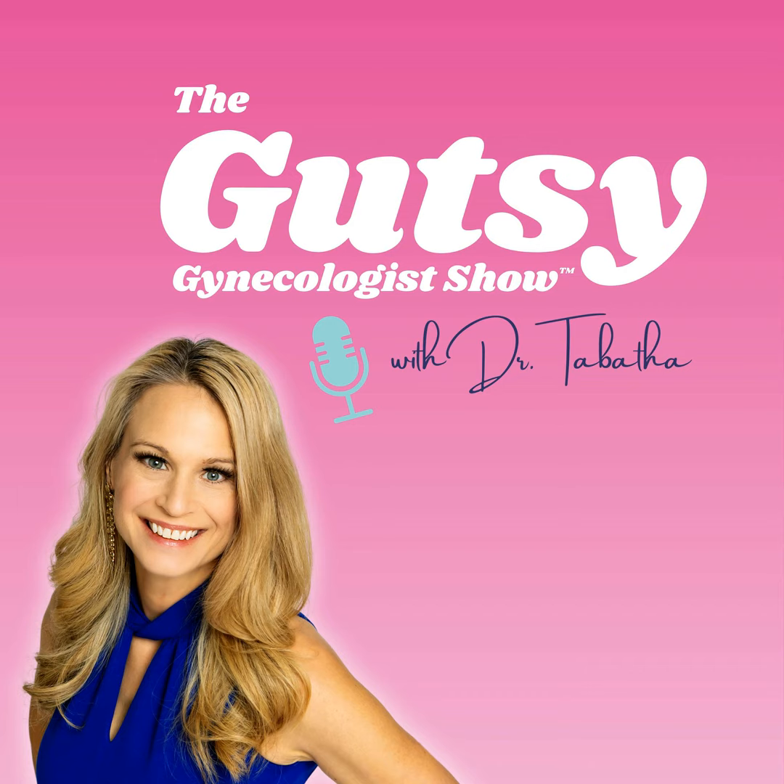Welcome back to the Functional Gynecologist. I'm Dr. Tabitha. Today on episode number five, Your Thyroid, I'm going to help you understand how our thyroid works, how it affects most of the systems in our bodies, why thyroid disease so often goes undiagnosed or untreated appropriately, how our diet and lifestyle choices directly affect how our thyroid functions, and how we can create the optimal environment for our thyroid to function well.